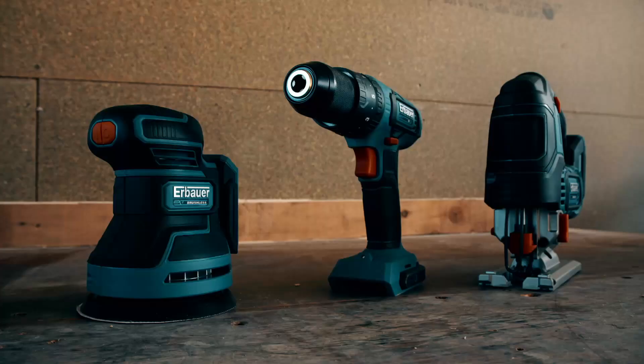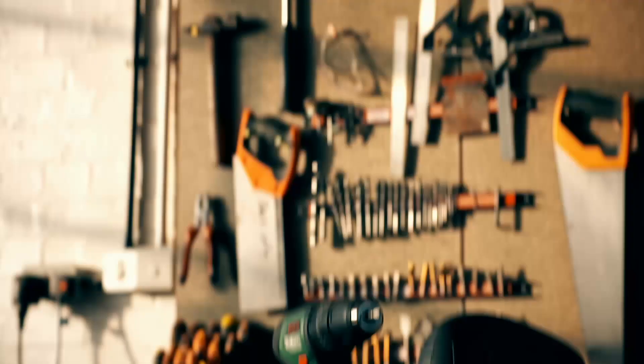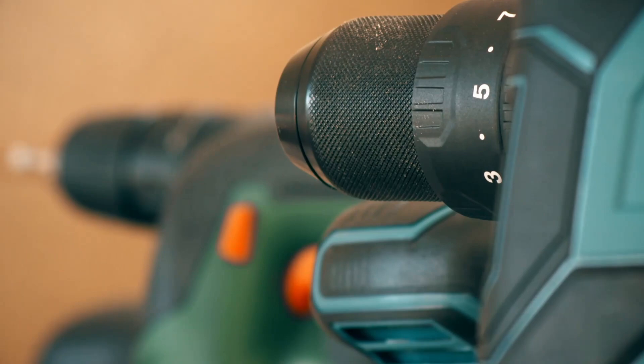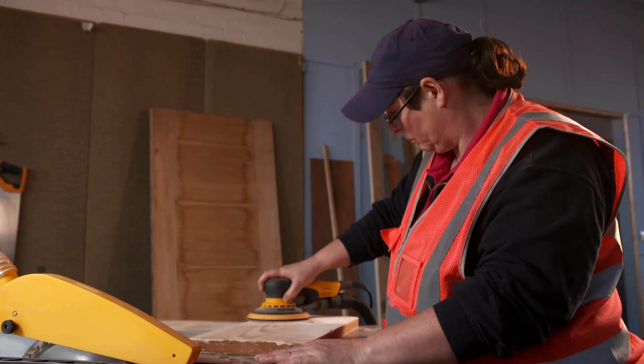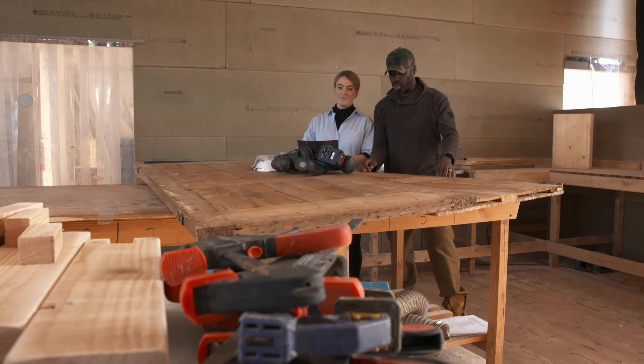It's a classic gadget show challenge — a cheaper lesser-known tech brand against a better-known more expensive brand. As usual they've got similar specs, and we've got an expert carpenter with more than 10 years experience under her tool belt. Dell will be keeping an eye on us and deciding whose tech is best. On to challenge number one: find out who has the best sander.